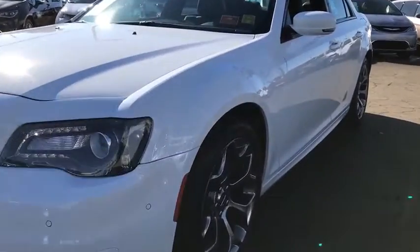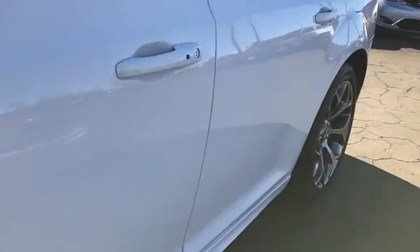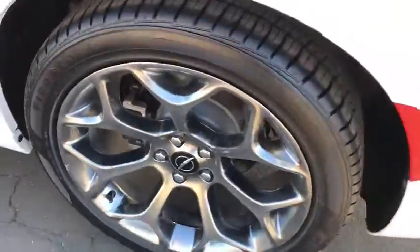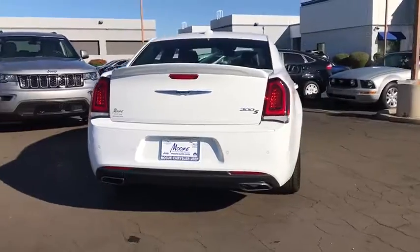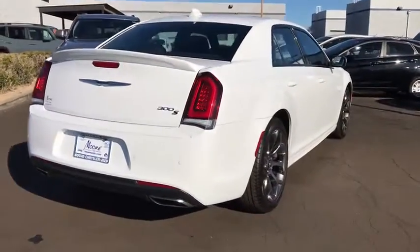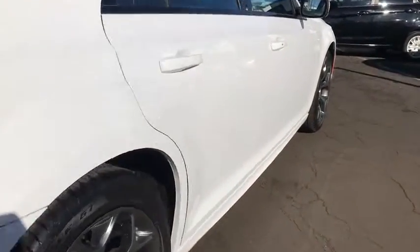2018 Chrysler 300. The Chrysler 300 combines sport and luxury in one unique and powerful package. If you're looking for elegance and performance, the 300 delivers. This vehicle has less than 15,000 miles.